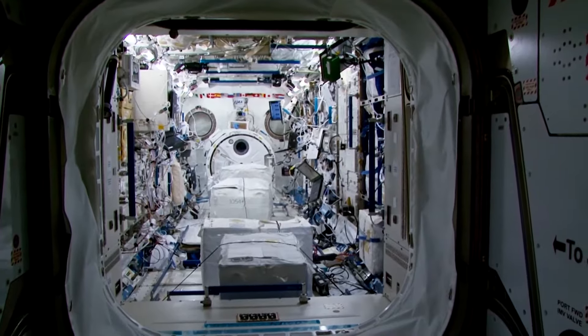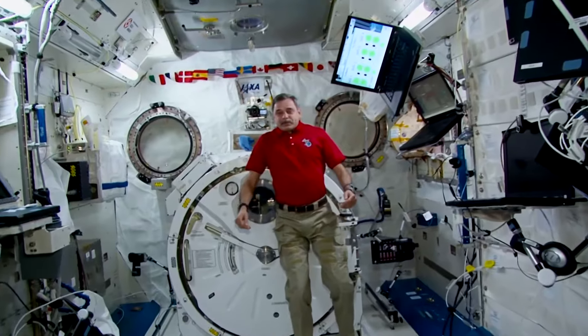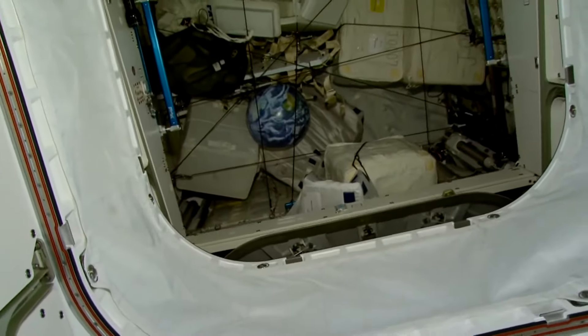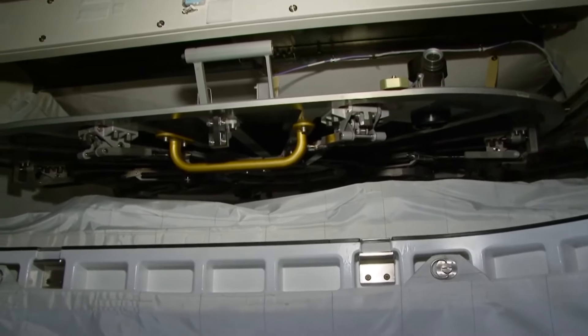Let's start our tour with the Japanese module JEM, also called Kibo. I'm going to talk about the equipment we have here and its purpose. At the moment, no work is being done here, so I'm just going to show you this amazing lab where a lot of very interesting and valuable experiments are carried out for the benefit of humanity and earth sciences. The Japanese module basically consists of two parts. Here you can see the first one, JLP, which is used for storage purposes — it has all sorts of cargo in it. This is the hatch of the JLP module, which we close in case of emergency decompression — it can be sealed very fast.